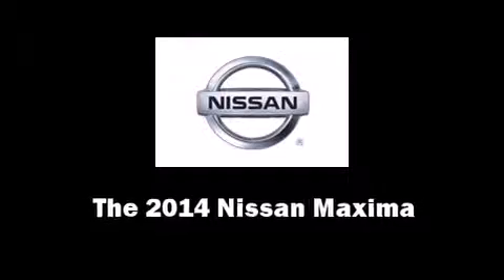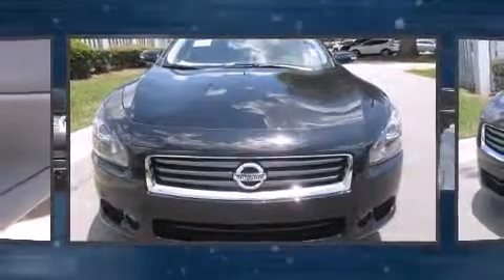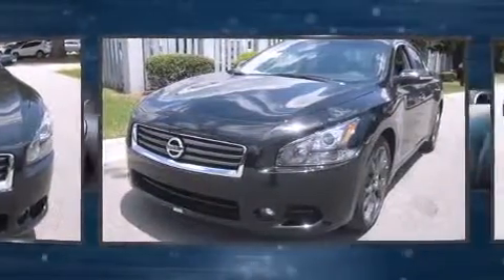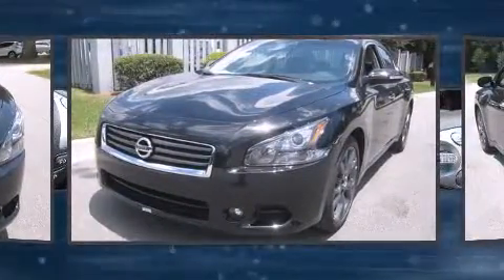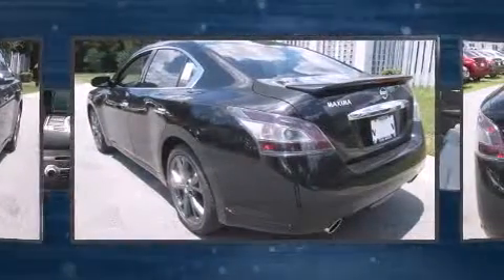Come test drive this 2014 Nissan Maxima. This four-door, five-passenger sedan is waiting for you to take home. It features a front-wheel drive platform, an automatic transmission, and a 3.5-liter six-cylinder engine.